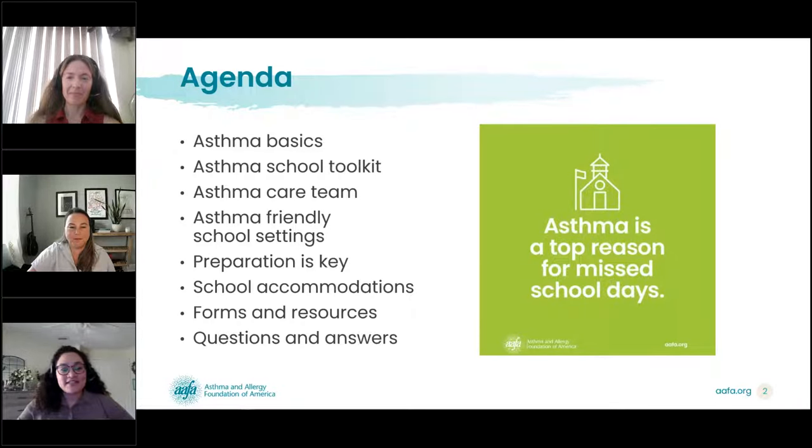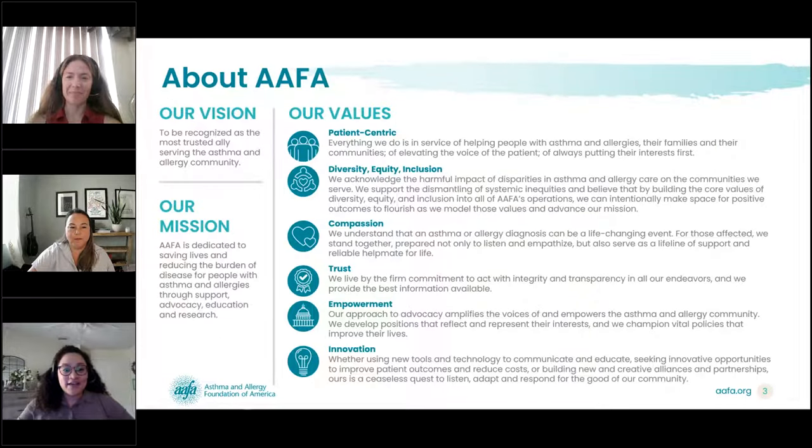Today we will be discussing asthma care at school. More specifically, we will be walking through a step-by-step guide to asthma care. We'll cover asthma basics, review an asthma school toolkit, learn how to develop a care team, discuss asthma-friendly school settings like classroom environment and indoor air quality, and finally we will wrap up with a quick question and answer session. Now I would like to hand it over to our presenters, Jessica and Stacey.